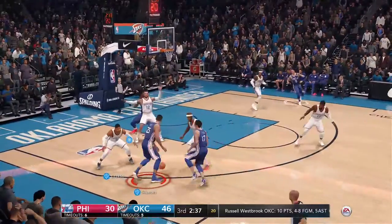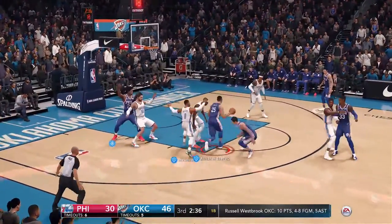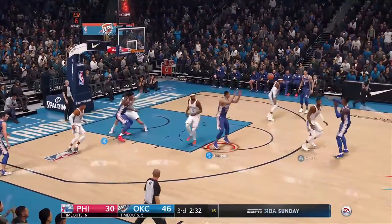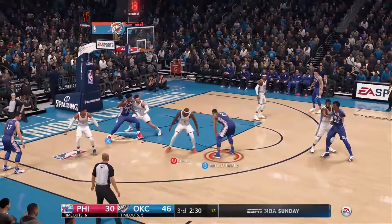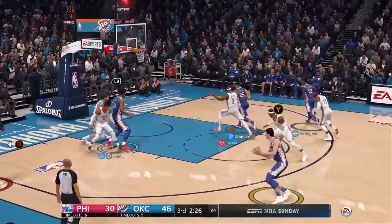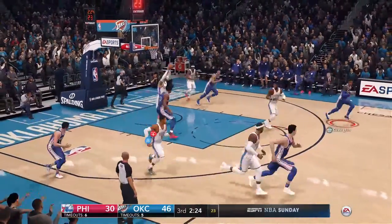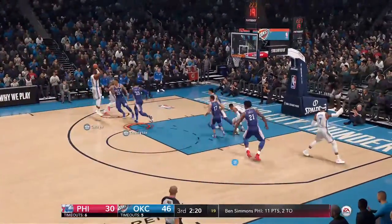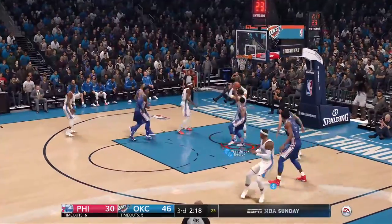Paul George — he's got to rank up there as one of the better two-way players in the game. I cannot believe all the great forwards in the last two years — these two-way forwards that have changed teams: Kevin Durant, Jimmy Butler, and now Paul George. It's incredible to watch because these guys impact the game at both ends of the floor.